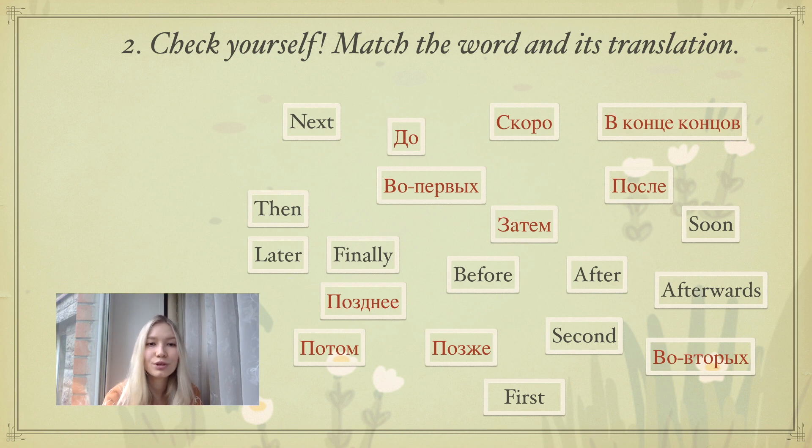Now for the exercise — check yourself. Match the words and their translations. You're going to do this exercise orally, so you don't need to write anything down. Just pause the video and think: do you know how to translate these words? Can you find their translations? Then come back and we'll check it together.